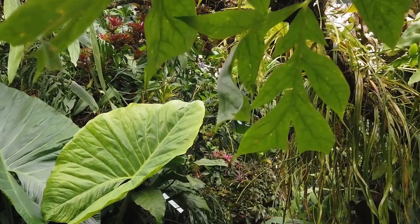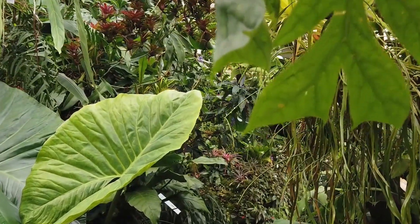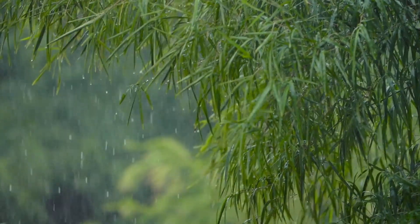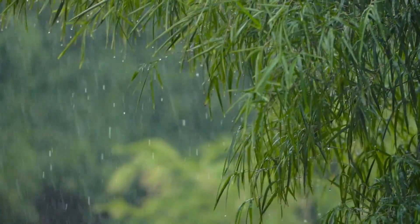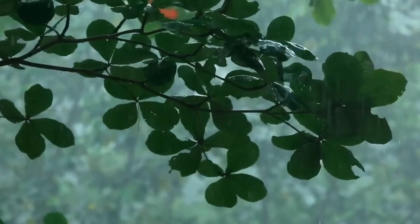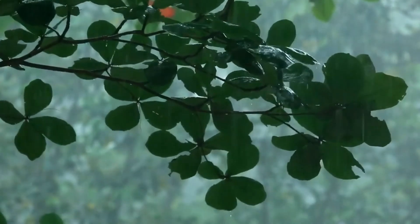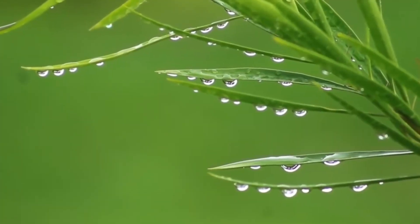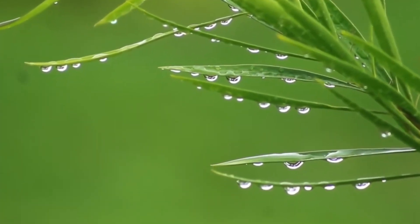In tropical rainforests, plants rely heavily on rain to survive. But the same rain may cause problems, as wet leaves tend to gather mold, causing many leaves to die off as the mold blocks away all the sunlight. But there's one leaf that just never gets wet — the lotus leaf.